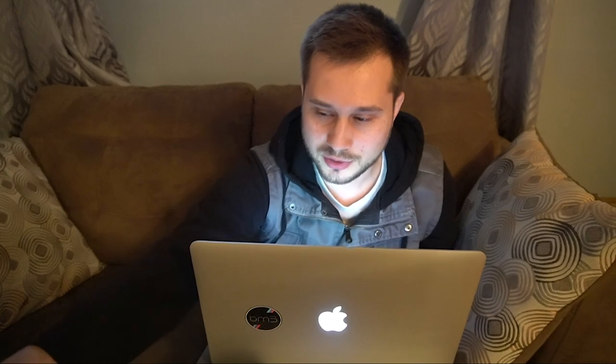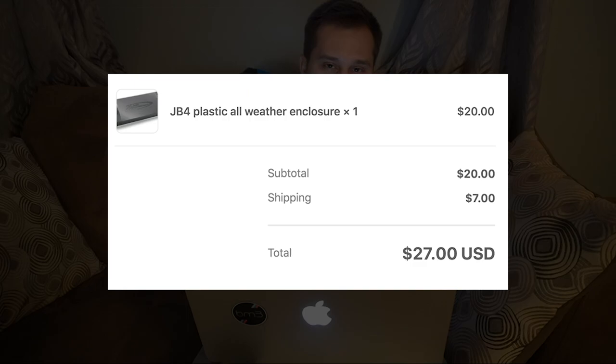Since I only ran it for a month, it was not worth paying $379 for it. If anyone's interested, I've got the tune right here — I even paid an extra $20 or $25 to get the waterproofing box. If anyone wants to buy this, I'll sell it for $150. You're going to get it for less than half the price of buying it from the BMS website. Hit me up if you're interested.